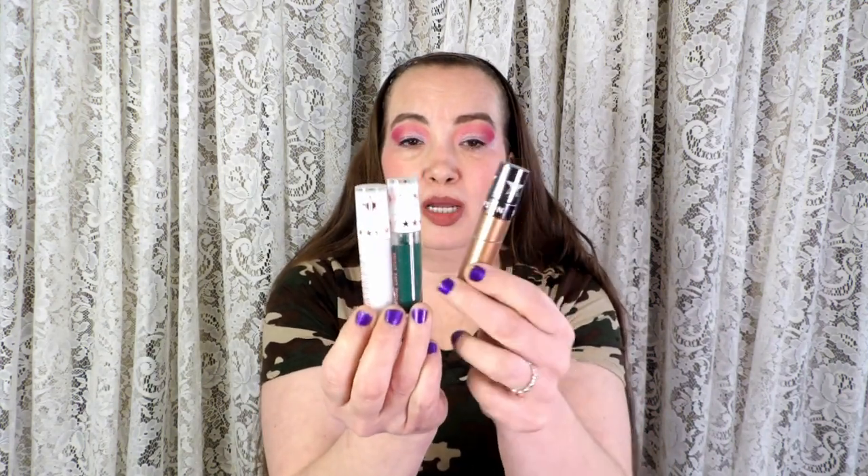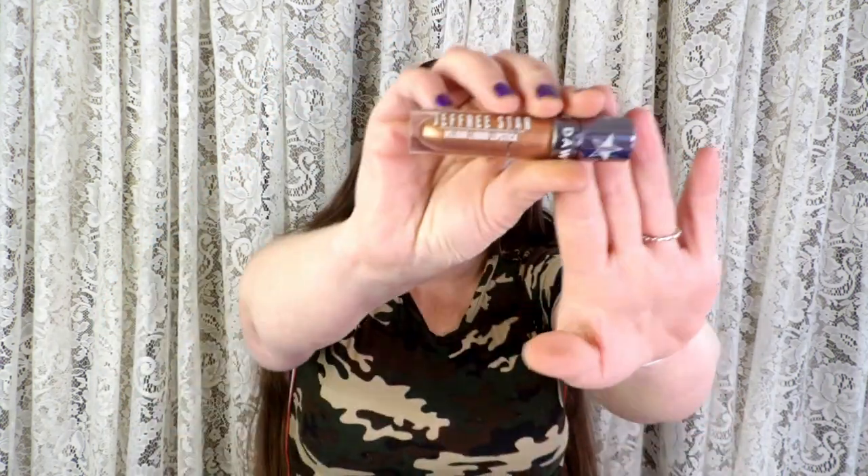I have three Jeffree Star lipsticks: a white one, a green one, and one more. I've had these for like two years, maybe longer. The print on them is just too small for me to read. I don't ever really use these particular lipsticks — maybe this one every once in a while for Halloween looks, but in everyday life I really don't. I guess I'm not that bold.